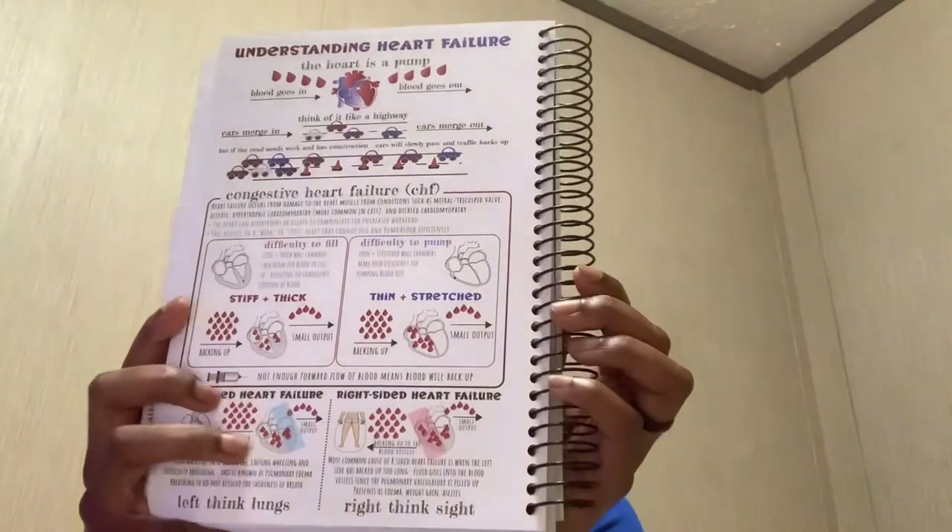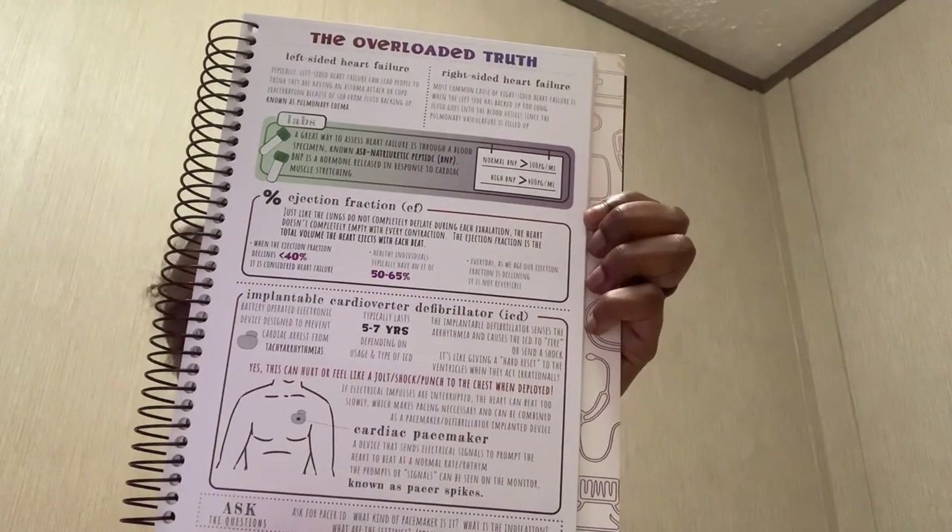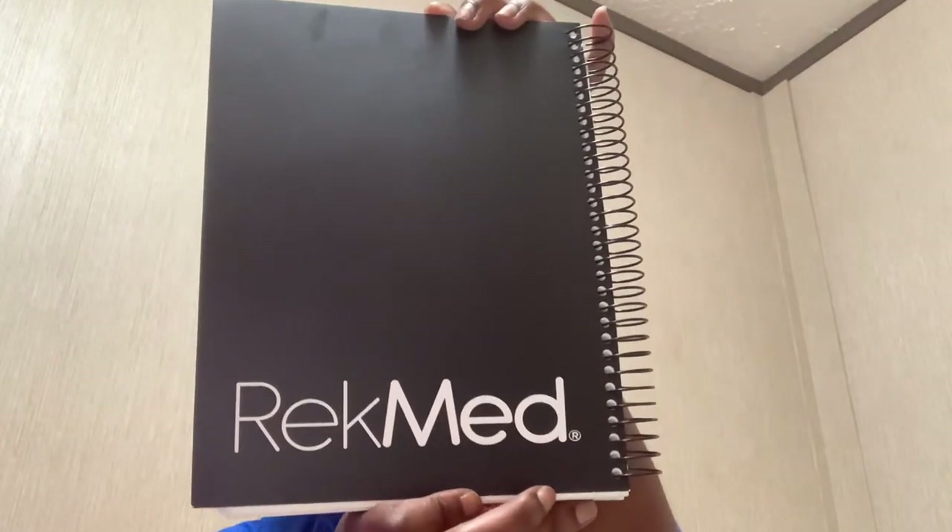I want to show you something really cool about this planner — in the back it gives you all types of tips and things to remember if you're having a hard time or just having a blank moment. It gives you a little cheat sheet, and everything in there will help you in the long run. It goes over lab values, medicines, the heart, vital signs, everything about the organs. I recommend this planner for anybody going into nursing school. It's from RecMed and you can also find it on Amazon.